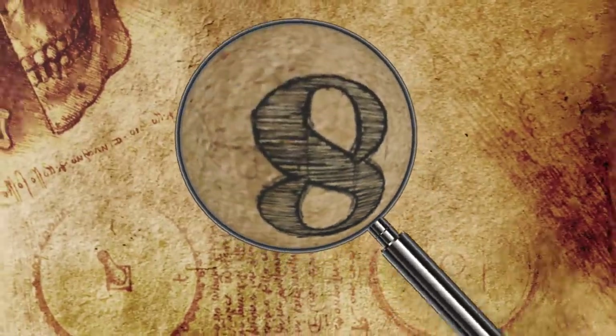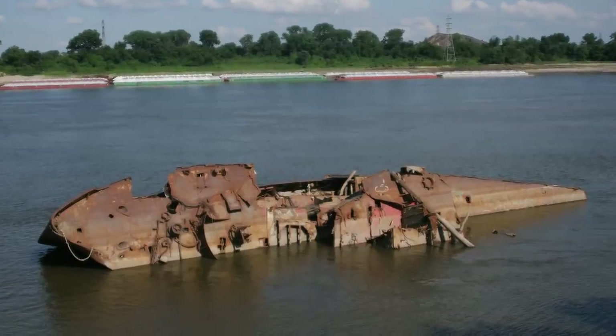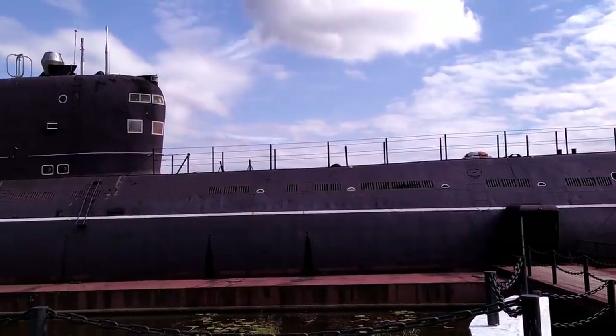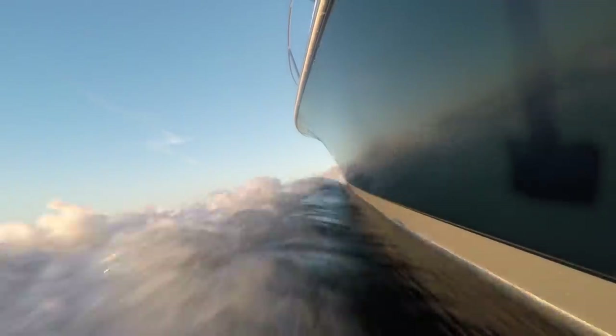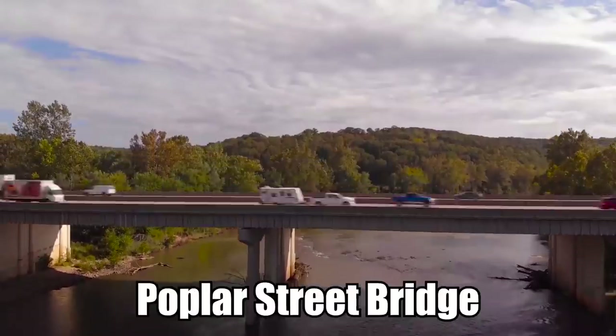Wreckage in the Mississippi: near downtown St. Louis, Missouri, a ship from World War II called the USS Inaugural sank back in August of 1993. The ship was moored near the Gateway Arch, but accidentally got separated from its moorings in the Mississippi River. The ship drifted off downstream, turned on its side, and then sank near the Poplar Street Bridge.